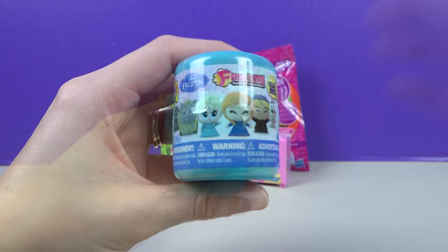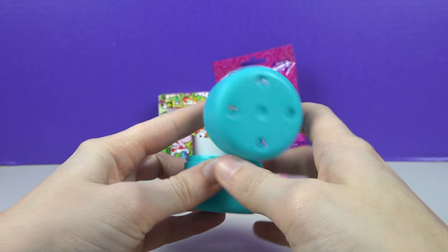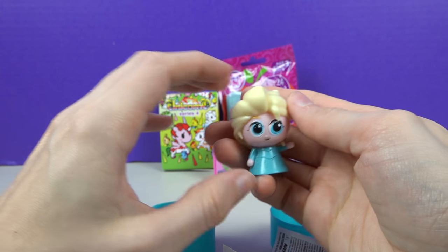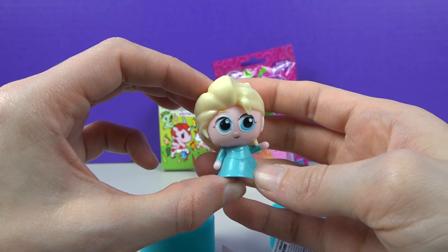Frozen Fashions again — oh my goodness, that Anna is hiding! That girl is hiding — did we get her? No, we got Elsa! Aww, we love Elsa, she's so pretty, but we wanted Anna! Where's your sister Elsa?